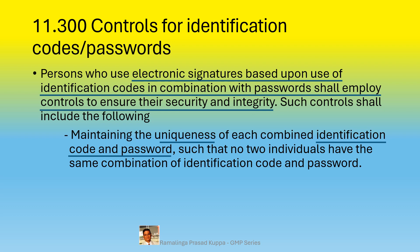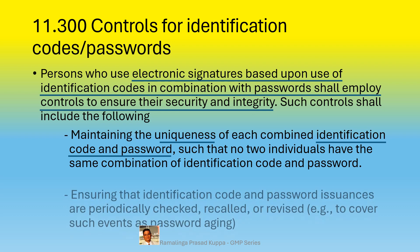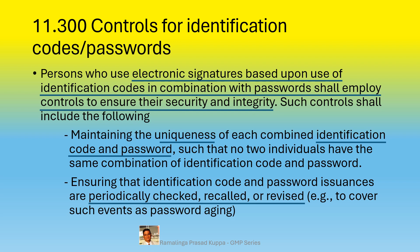Obviously, no two persons should have the same password. A strong password should contain alphanumeric characters with special characters. Easy names such as proper nouns, names of persons or places, flower names like rose or jasmine, or continuous numbers should not be used — passwords should be random and very difficult to guess. Identification codes and passwords must be periodically checked, recalled, or revised to cover events such as password aging. The system should display a pop-up after a specified period prompting the user to change the password with a new unique password.